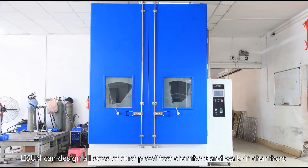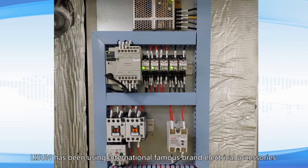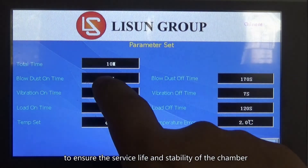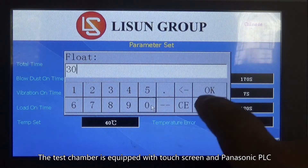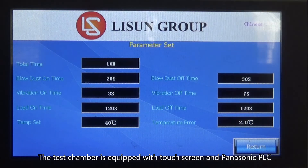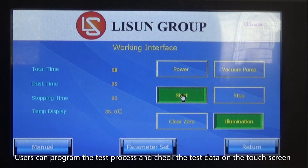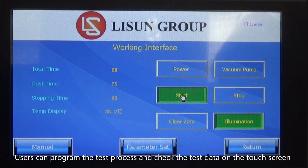Listen has been using international famous brand electrical accessories to ensure the service life and stability of the chamber. The test chamber is equipped with a touchscreen and Panasonic PLC. Users can program the test process and check the test data on the touchscreen.